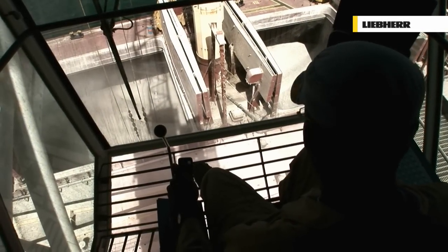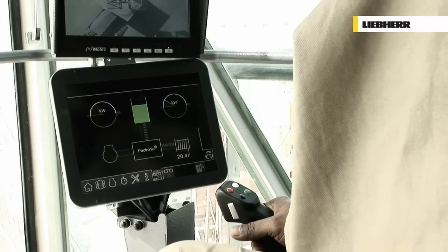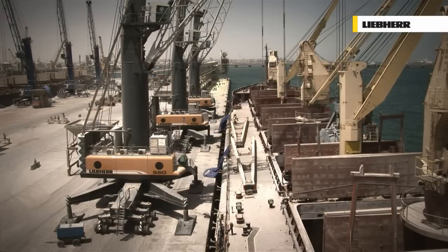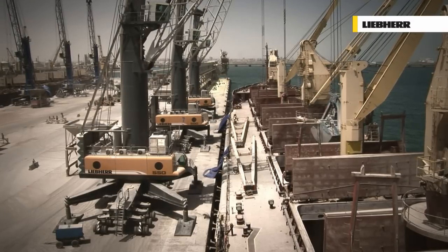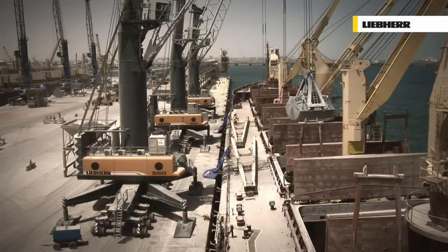Besides the well-known environmental advantages of hybrid drives, the benefit of the Liebherr Pactronic is increased handling performance. Hoisting power is doubled, resulting in improved hoisting and lowering with up to 100% higher speeds.